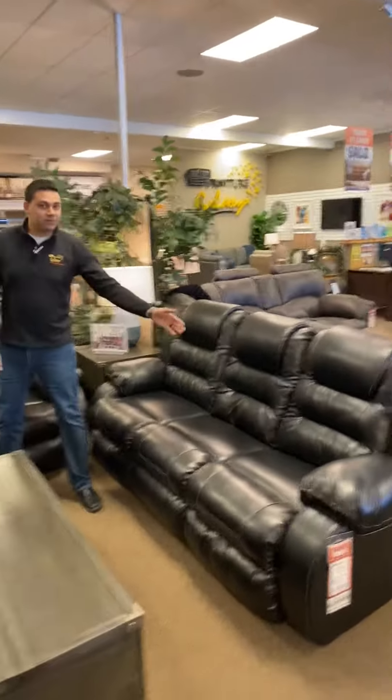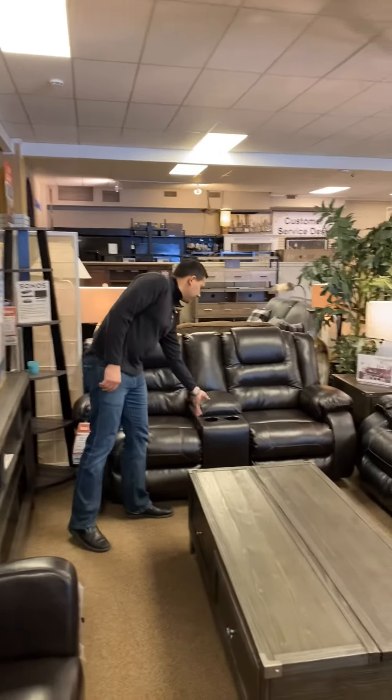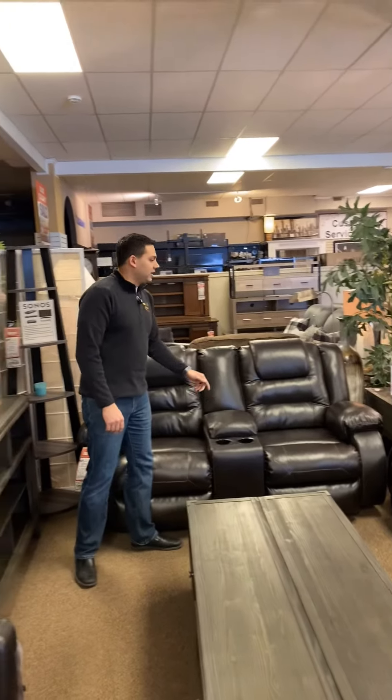That feature is on both the full-length sofa and on the console loveseat, which has a nice storage area for remotes, books, and everything. So come in and have a look at this set. It's in the Coal Lake and Bonneville showroom — really nice set and great value.